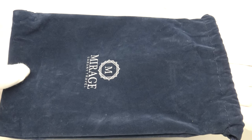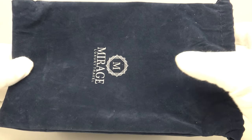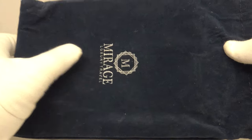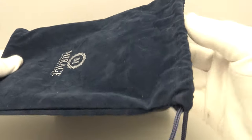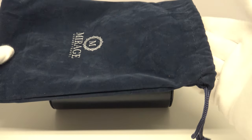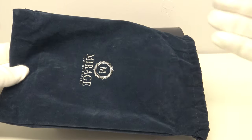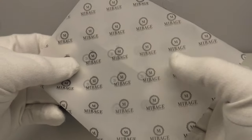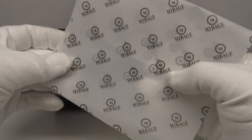Inside the cardboard protective watch box, the travel roll comes inside this drawstring dust bag which has a velour fabric, and again it's branded in silver with Mirage Luxury Travel on the front. This is a very aesthetically pleasing and nice touch if one is giving this as a gift, with the travel roll well protected inside the dust bag and inside the outer box. The travel roll itself is also protected by tissue paper.